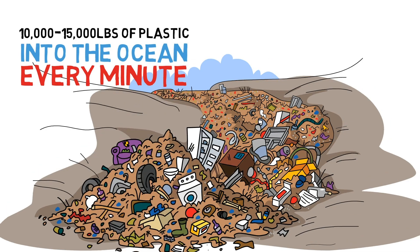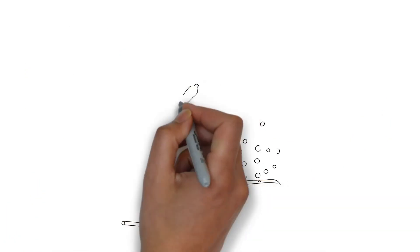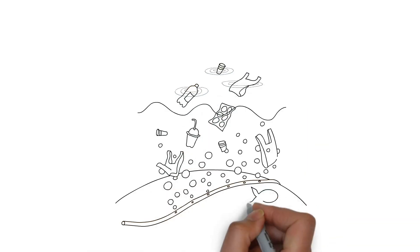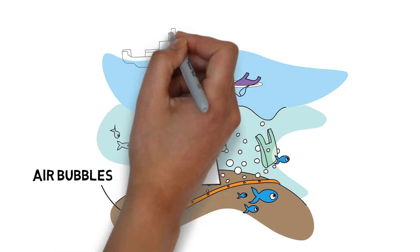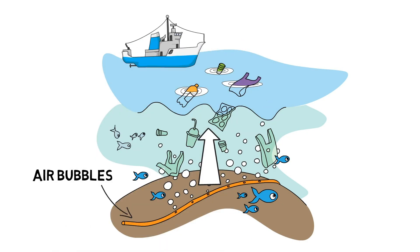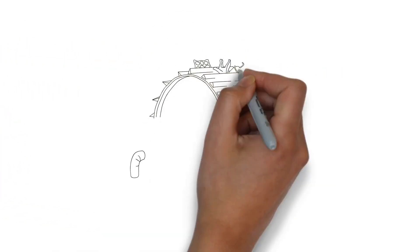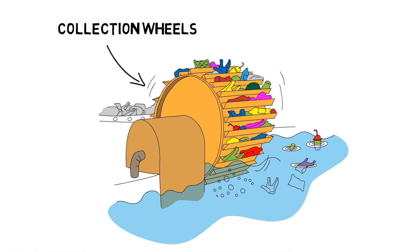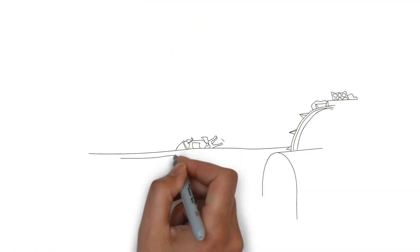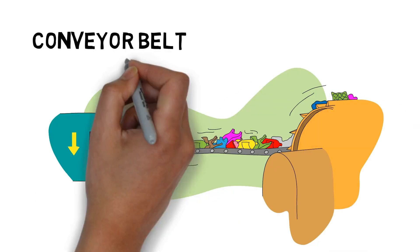We want to stop that. Our proposed solution uses a combination of solutions already used in different parts all around the world. A steady stream of air bubbles will push the plastic to the side without disrupting fish or ship traffic. Then, a system of multiple collection wheels scoops plastic waste out of the river, depositing it onto a conveyor belt. The conveyor belt moves the plastic waste to a nearby facility where it is sorted and upcycled.